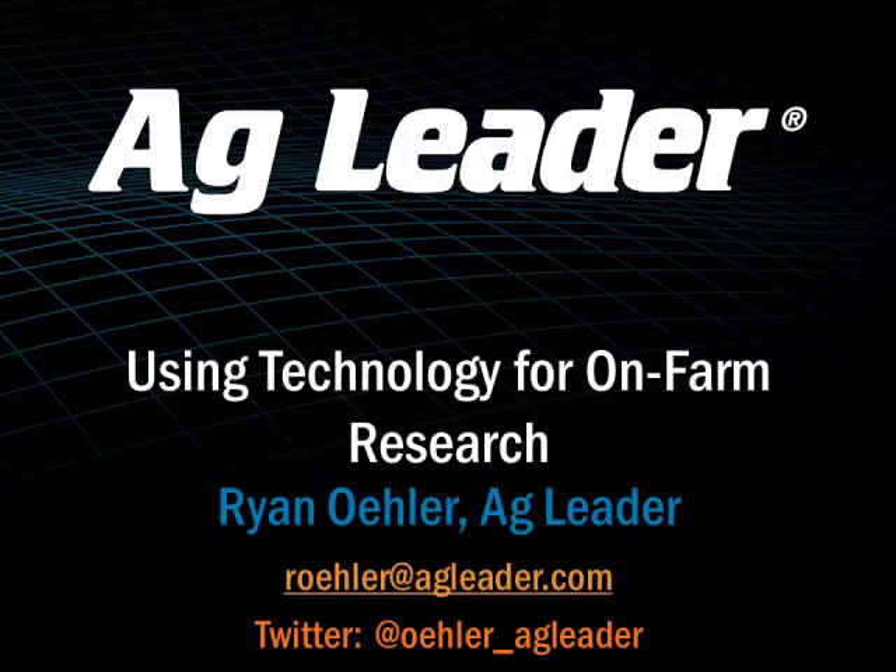My name is Ryan Ehler, I work with Ag Leader. If you've heard me speak before, I've told my story a little bit, so forgive me for saying this again. I got started in the precision farming world in 1997. My dad was very influential — he bought a yield monitor system, a big white box that said Ag Leader on the outside. He handed it to me and said, 'here you go, go have fun with it.' We got it installed and calibrated, and that really opened up my eyes to the possibilities of what you could do with GPS and data collection.